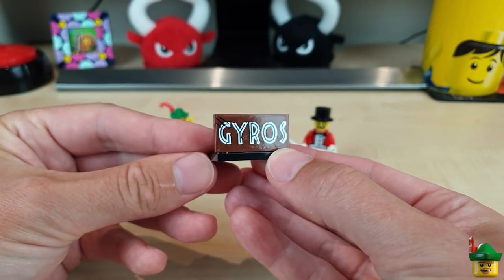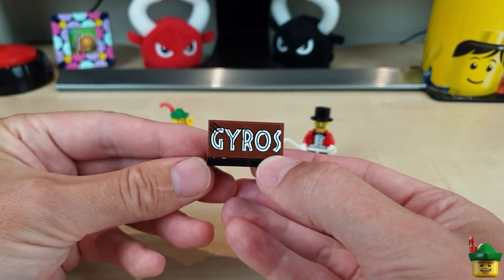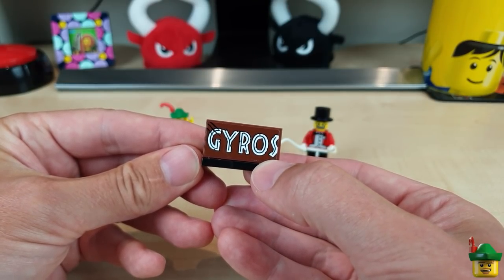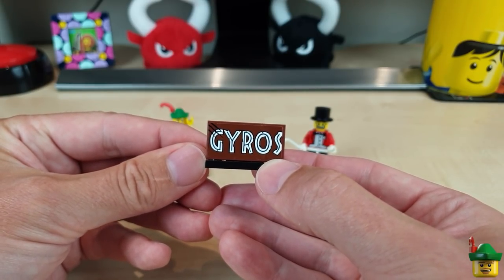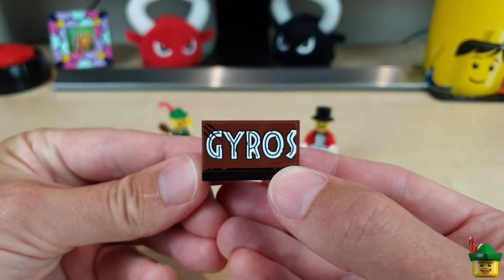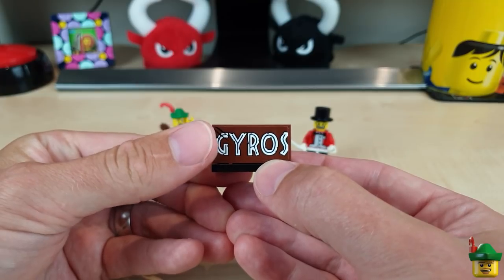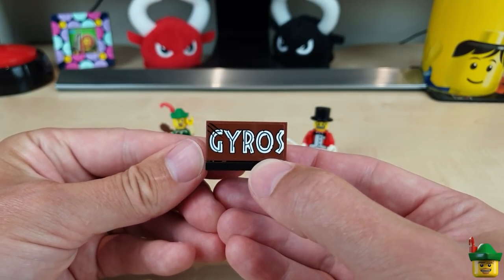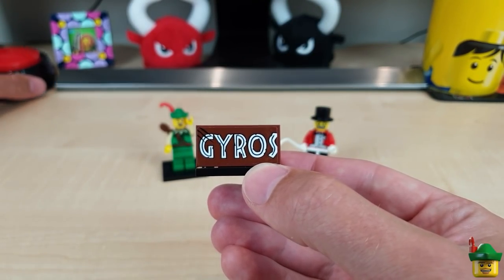Gyros - or yeros as I would call it - is actually a food product, kind of like a wrap, usually with pork, with a tzatziki salad or something, in a pita bread. You can walk around and munch on that while you're at a fairground. I thought that was a brilliant idea, and so did somebody in the comments. Credit to people who've pointed out that you do not say the G - the Greeks say Yeros. So we'll be trying to call it Yeros from now on.